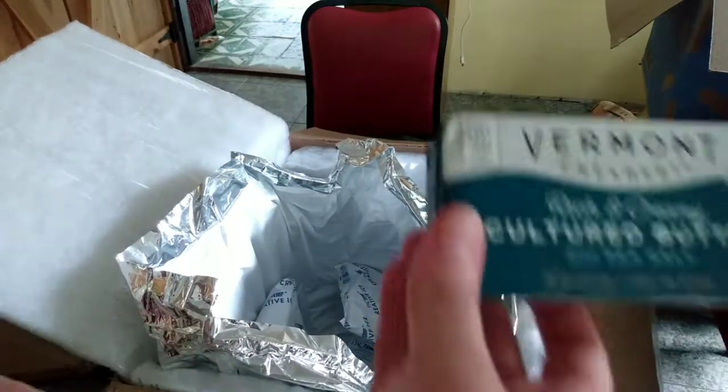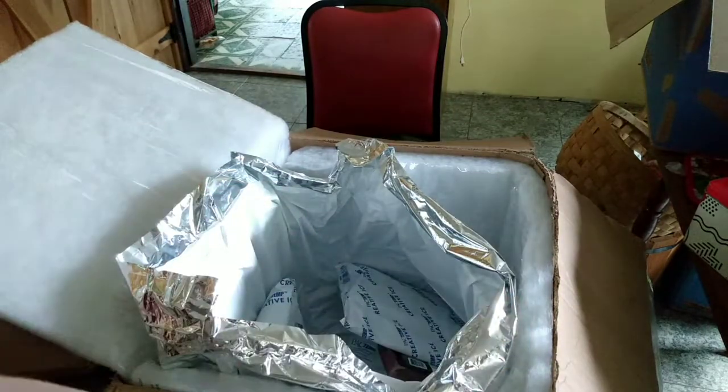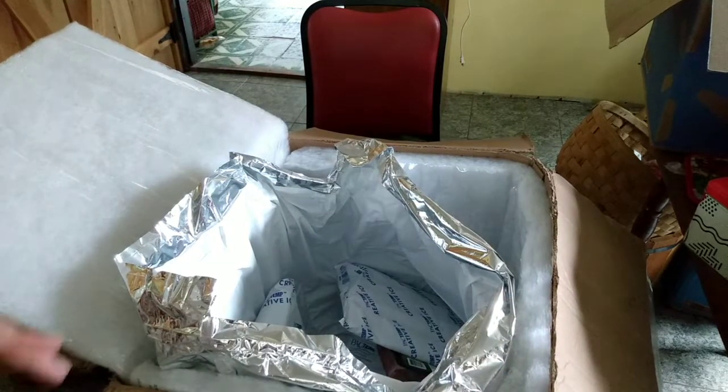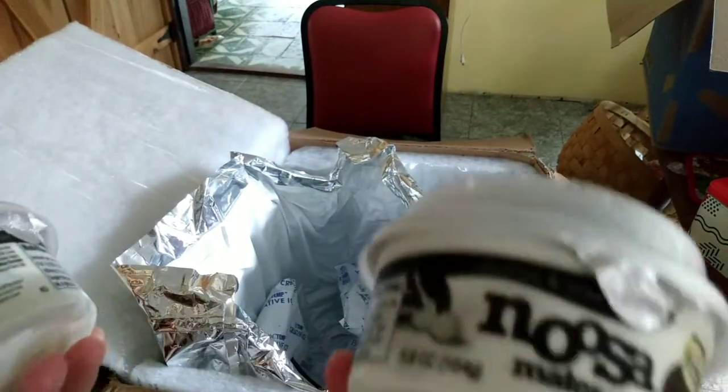Another one of their butters — it's getting to where this is all we buy for butter. It doesn't take very much; we actually use less butter by getting that. And two more yogurts whose flavors are going out — these are the cookies and cream.